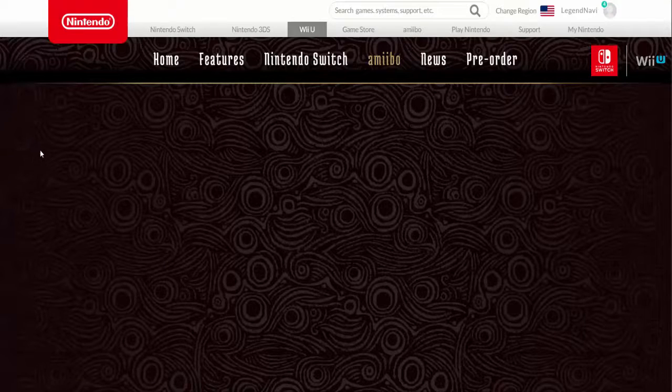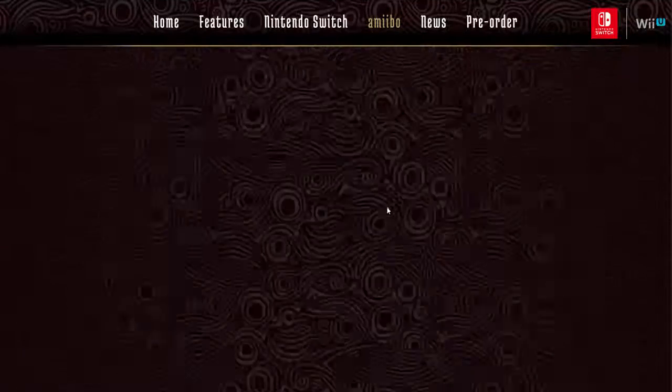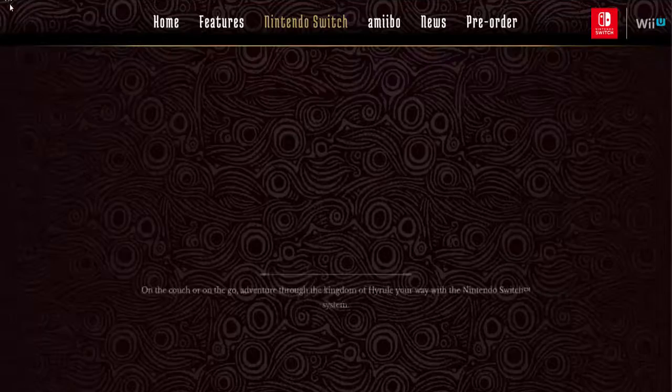I'm just so excited for this game. I want to see where it is on the timeline and everything.